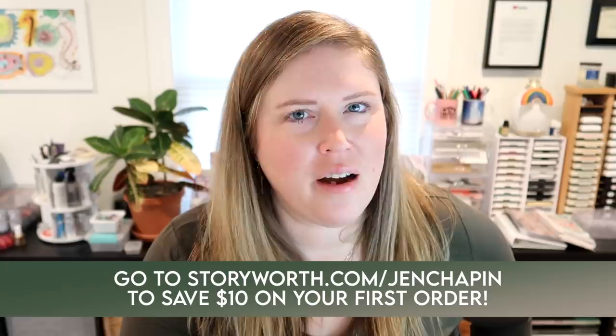If you guys want to make your loved ones feel special this holiday season, I'll have a link in the description box below. You can go to StoryWorth.com/JenChapin to get $10 off your first order. With StoryWorth, you can give your loved ones a thoughtful gift from the heart, preserving their stories for years to come. It is an awesome last-minute holiday gift for this year.